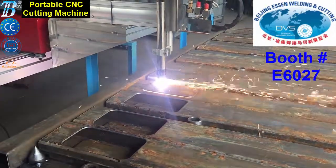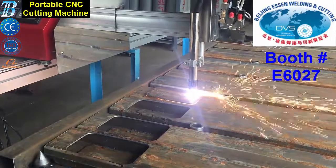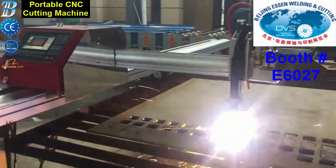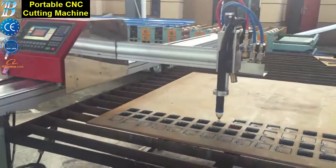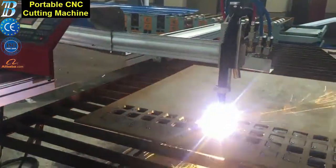It can be equipped with plasma, oxy-fuel, or both. The plasma torch station features simple and reliable air plasma systems with non-high frequency starting and electronically controlled pilot arc circuits for high reliability.